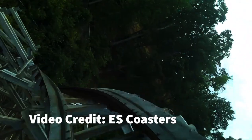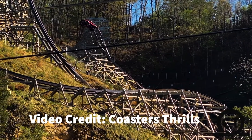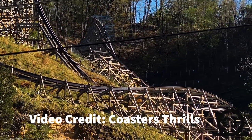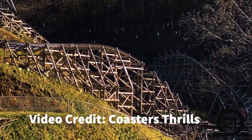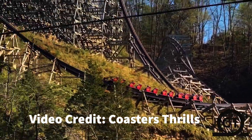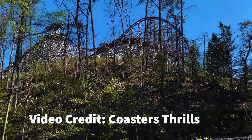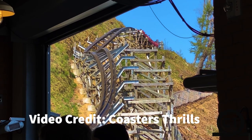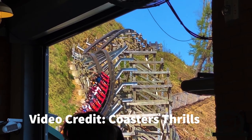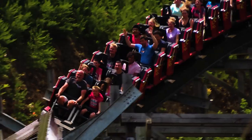Lightning Rod then turns to the right and enters the first of two twist and shout elements. This element was way more aggressive than I was expecting, especially on the right side of the train since it turns the opposite direction. The second twist and shout that immediately follows has even better airtime than the first. Lightning Rod then switches over to the iVox track it received between 2020 and 2021, and starts to climb back up the mountain while launching riders out of their seats once again. At this point, it's all downhill from here — literally — as it is time for the legendary quad down. I was really intrigued to see if this set of airtime moments would be the best of all time, like I've heard several people say.